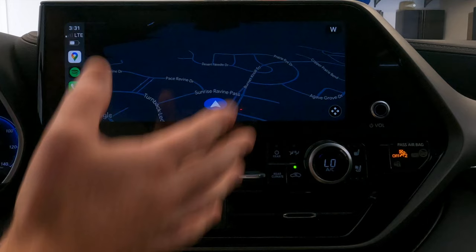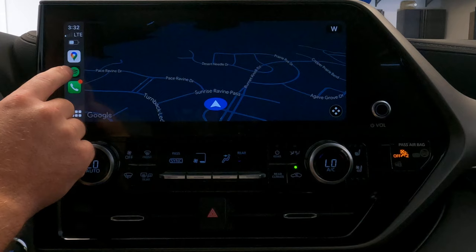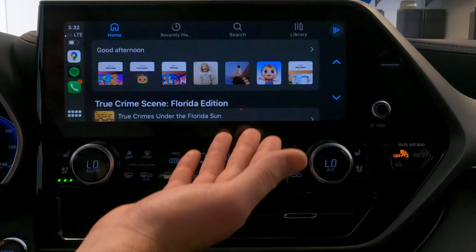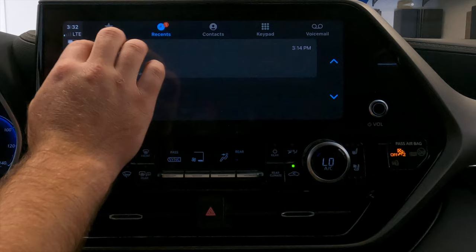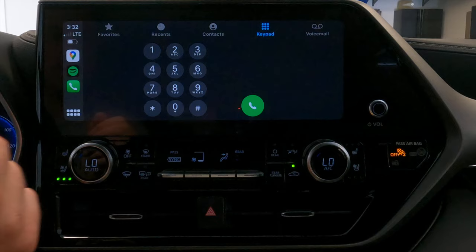You can also use your streaming music app of choice. I'm using Spotify, but if you use Pandora, Amazon Music, Apple Music — you name it — if the app is compatible with Apple CarPlay or Android Auto, you're going to be able to use it on this device. Below on the left-hand side is the general interface for making phone calls — it shows your favorites, your recents, your contacts, voicemail, and a keypad if you want to dial a number manually.